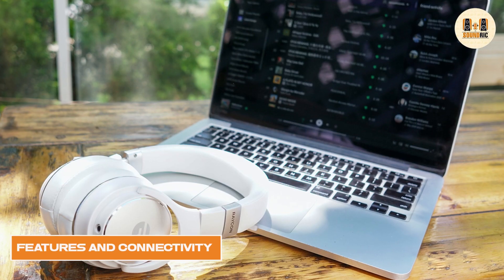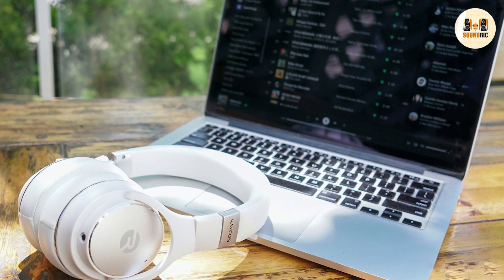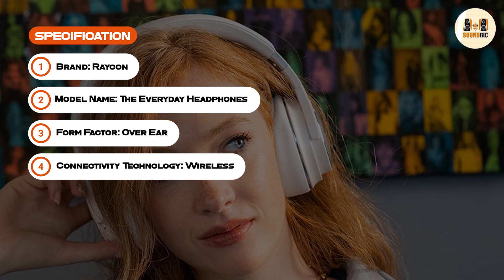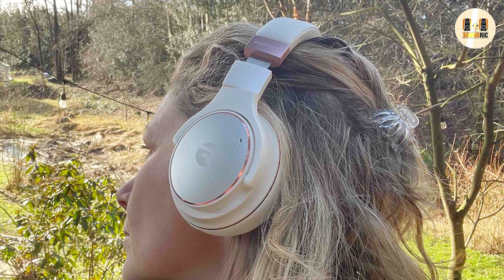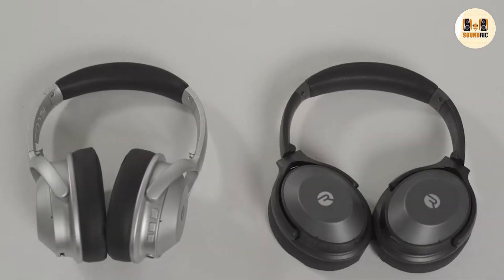The Reikon Everyday headphones have a range of features and connectivity options, including a built-in microphone and support for different voice assistants, such as Alexa and Google Assistant. The headphones also offer wireless and wired connectivity options, allowing you to easily connect them to your smartphone or other device. They also have touch controls and advanced audio technologies, such as aptX, which allows for high-resolution audio streaming.